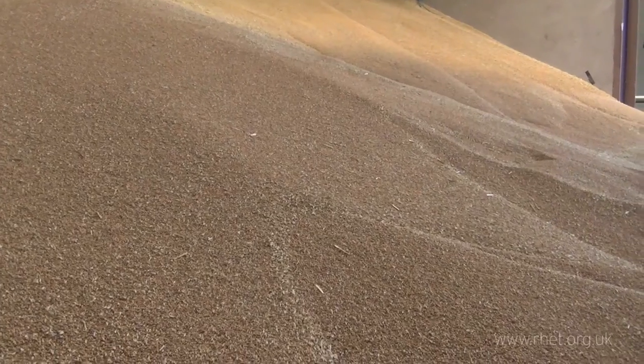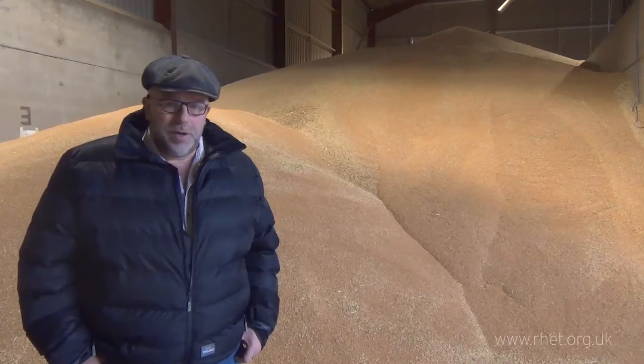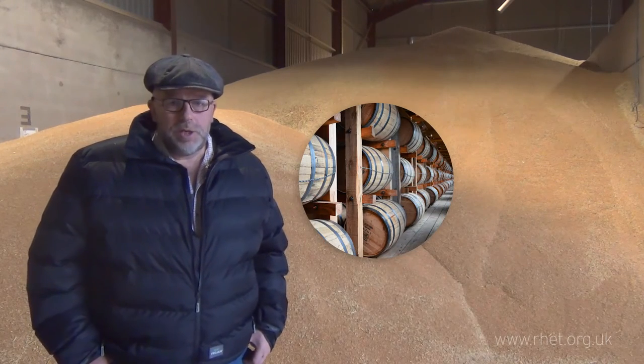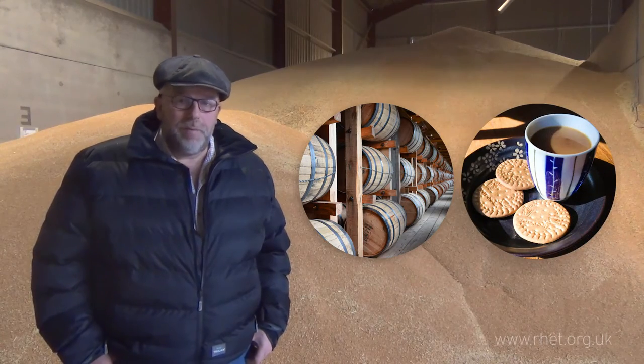This wheat will be collected in the next few months by lorry and taken to a distillery or taken to a factory. At the distillery it will be made into either whiskey, gin or vodka, or at the other factory it will be made into a biscuit which you can have with your tea.